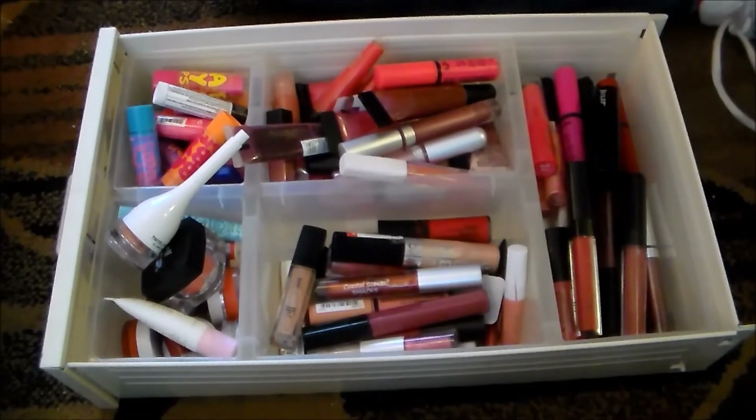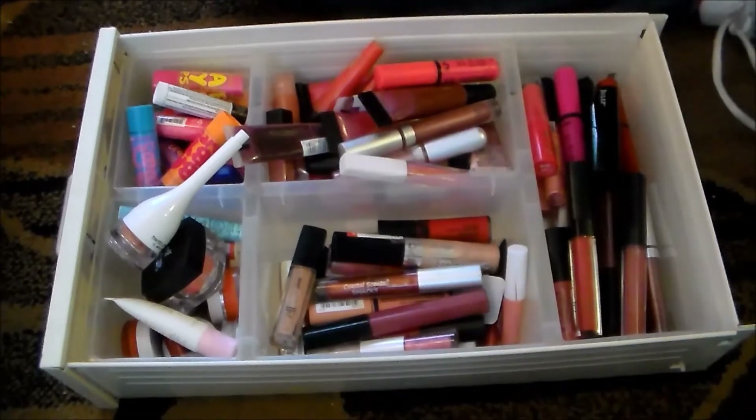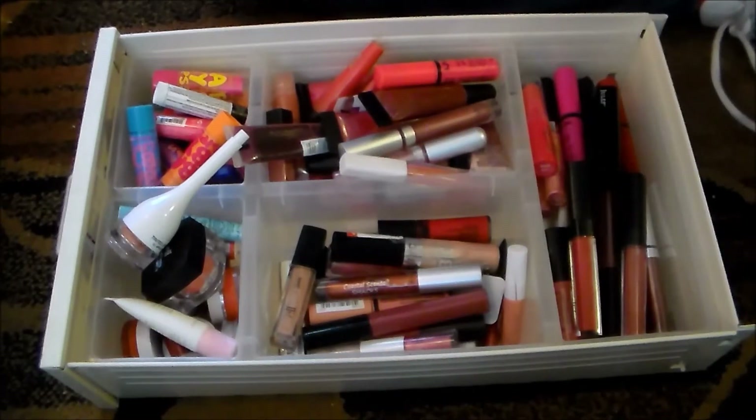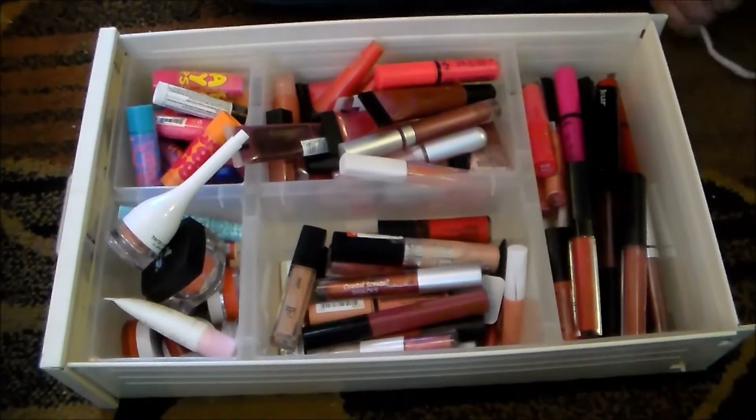I cannot believe how many makeup products I have accumulated over the years. The sheer number of products that I'm giving away — and I still have so much left — speaks volumes to me. So I'm really going to have to think about what I want to do in terms of buying makeup in the future. I really need to calm down.